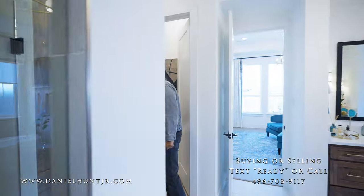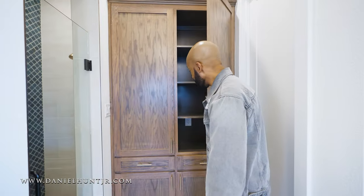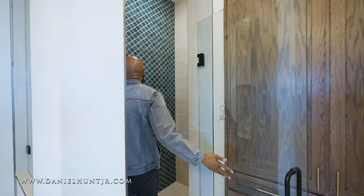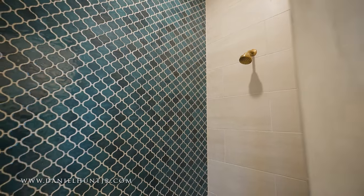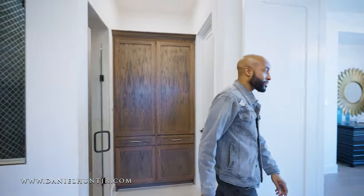Here we have our water closet area with more storage — perfect for linens. And a huge step-in shower with high gloss green tile and brass fixtures for the shower as well. Let me know what you think of this primary bedroom — could you see yourself living here so far?